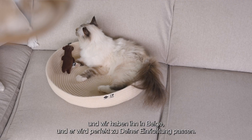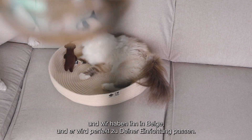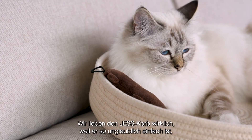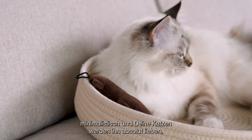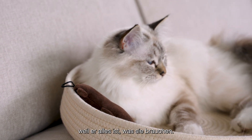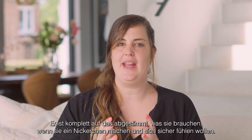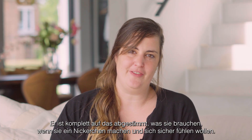We have it in black and in beige, and it will fit your interior perfectly. We really love the Jess basket because it is so incredibly simple and minimalistic, and your cats are absolutely going to love it — it's completely adapted to what they need when they want to take a nap and feel safe.